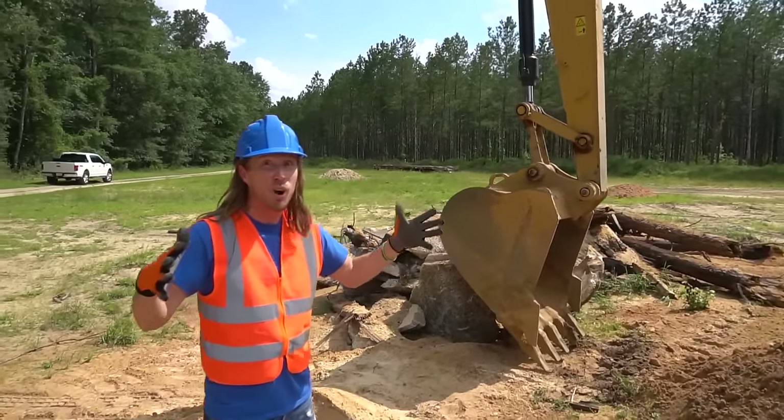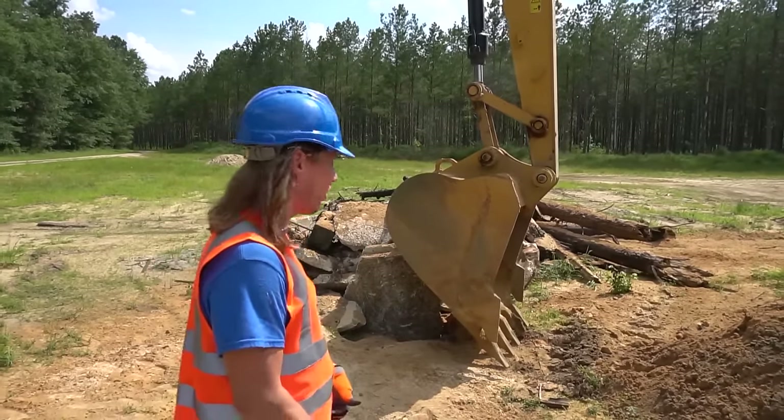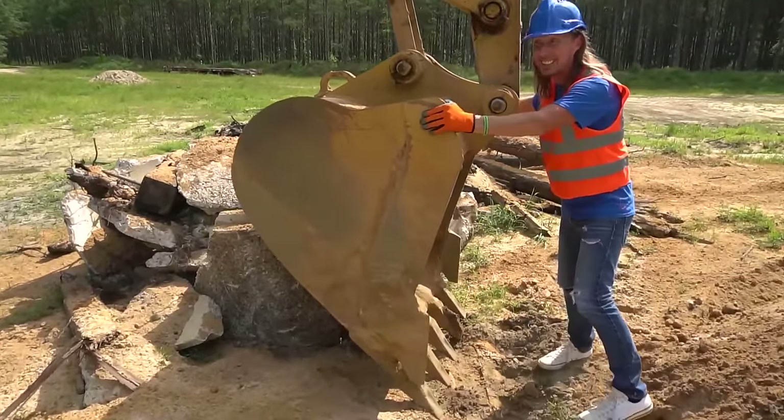We got to find out how this thing works. Have you ever wondered how one of these things work? Isn't it so cool? Alright. This awesome thing right here — this is called a bucket.